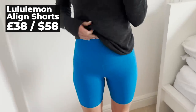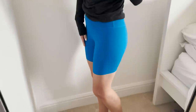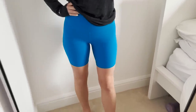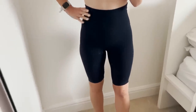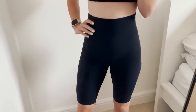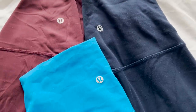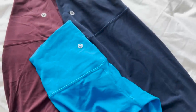These are the Lululemon Align shorts — £38 — and while your runner can't wear them for running, they will wear them for just about everything else. They come in three different leg lengths: four inch, six inch and eight inch. There's a hidden pocket in the waistband for a credit card or key, and they are so soft and so comfortable that your runner will not take them off. Absolutely brilliant.